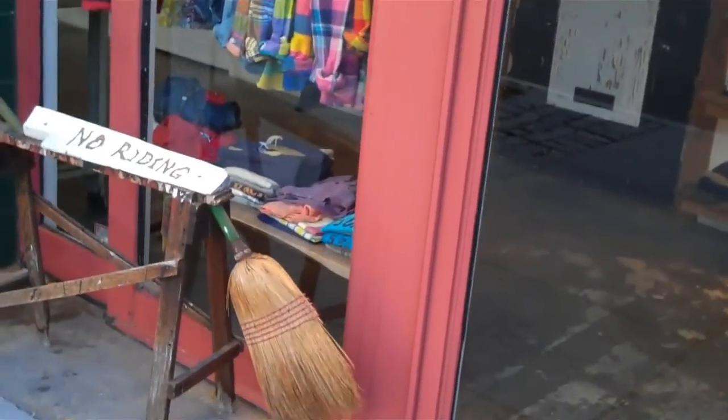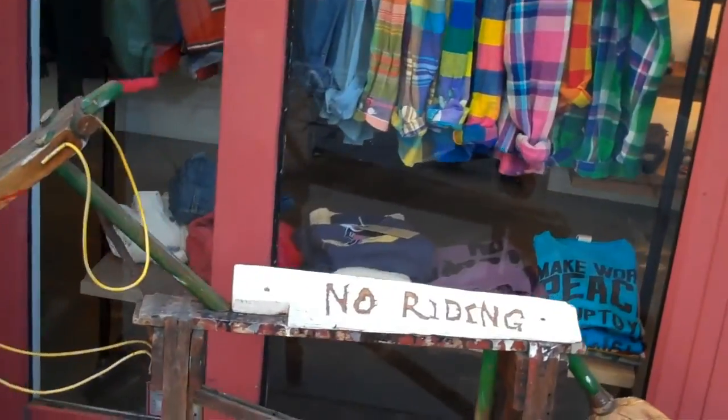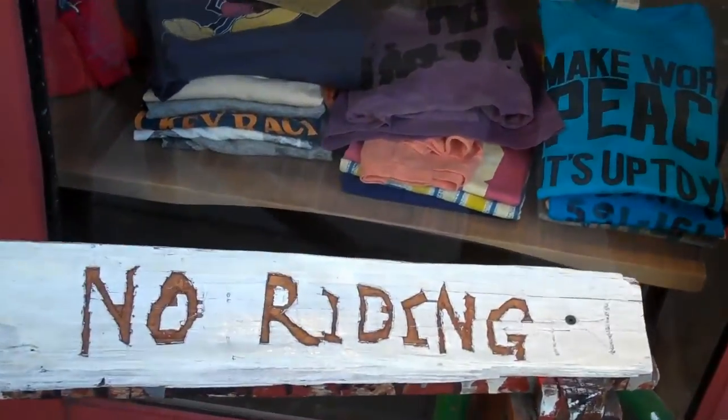Every so often you may find an interesting sculpture in front of a business. This, I believe, is a horse. And in case you're wondering — yeah, no writing.